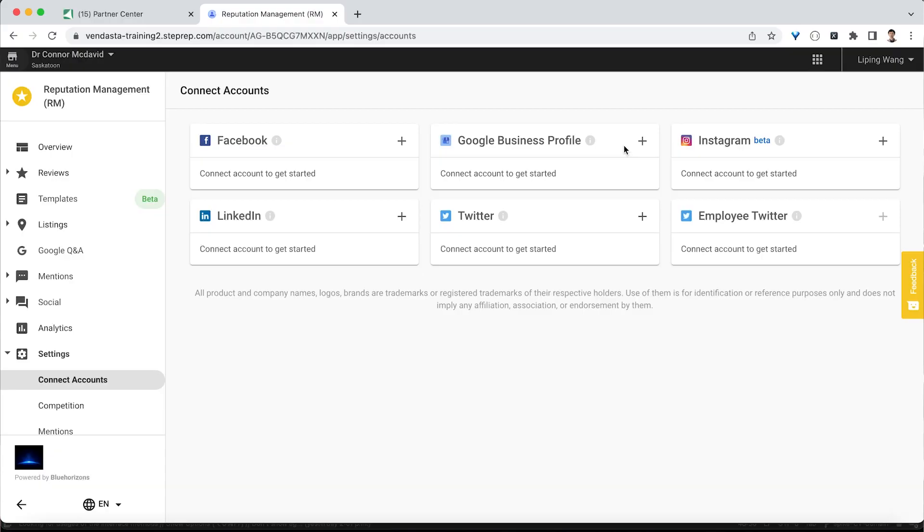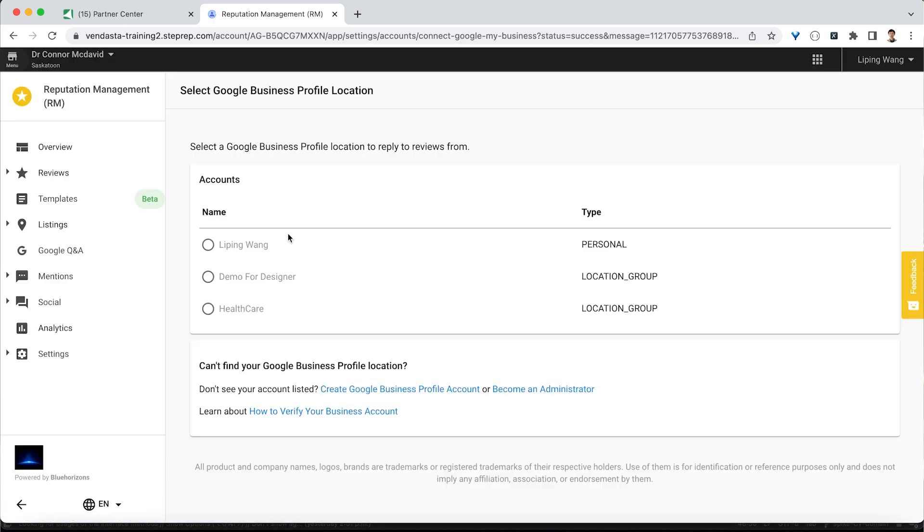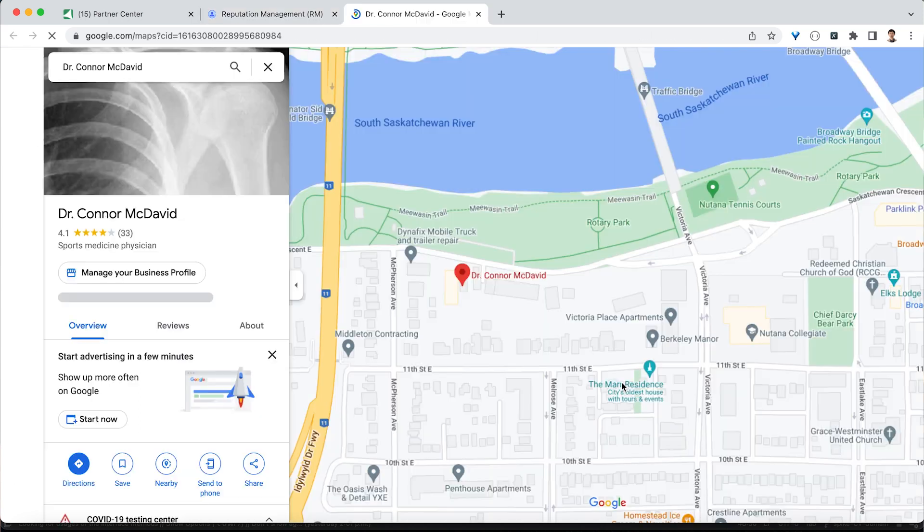Connecting a business's Google Business Profile in Vendasta's Reputation Management has always been a piece of cake — you can link accounts in seconds. However, if you're trying to connect a business that has multiple locations with the same business name and address, such as a service area business, it's difficult to select the correct Google Business Profile. We've added URLs linking to each account's exact location on Google Maps so you can always be sure you're connecting the right account.